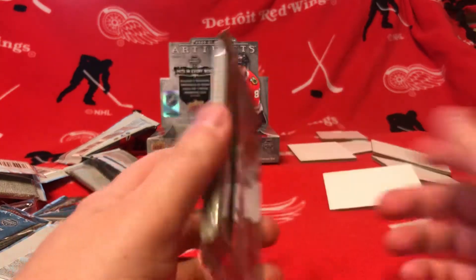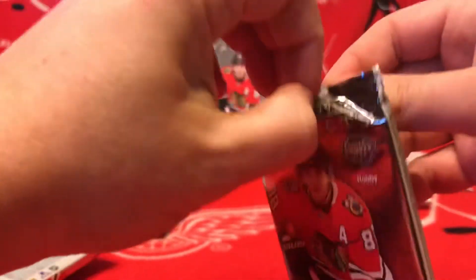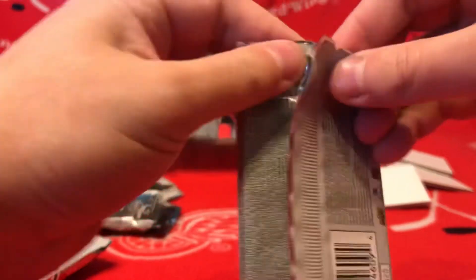So I've already got three hits, so I'm hoping I'm getting an auto here. Last box I didn't get a redemption or an auto — I'm hoping there's an auto in here.